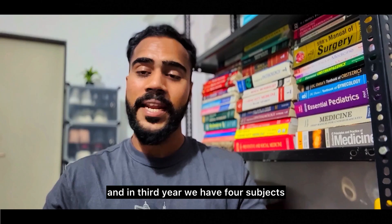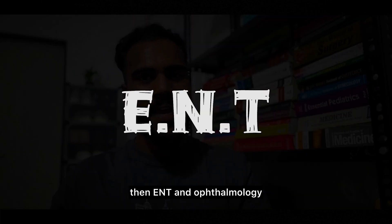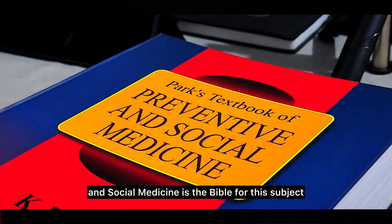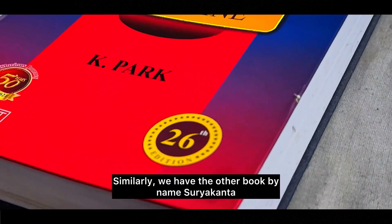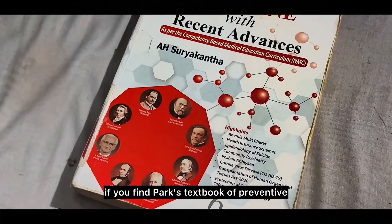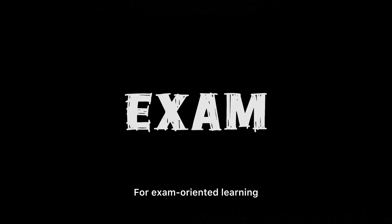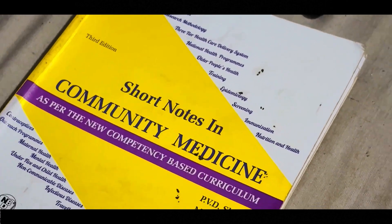Now moving to third year with four subjects. Community medicine can feel a bit dry, but Park's Textbook of Preventive and Social Medicine is the bible for this subject — comprehensive and covers everything from epidemiology to health programs. There's also Surya Kanta, a good alternative if you find Park's difficult to read, as it has easier language. For exam-oriented learning, Short Notes in Community Medicine by PVD Shetty is recommended.